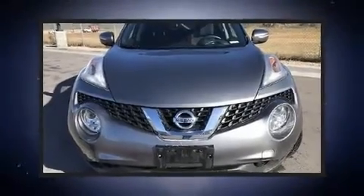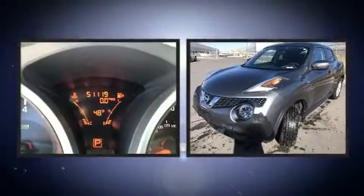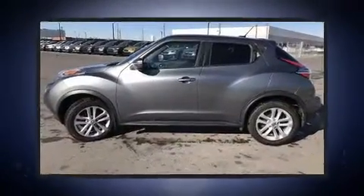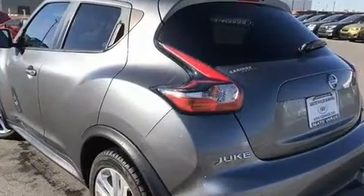Experience driving perfection in the 2015 Nissan Juke. Under the hood you'll find a four-cylinder engine with more than 170 horsepower, and all-wheel drive keeps this model firmly attached to the road surface. A turbocharger further enhances performance while also preserving fuel economy.